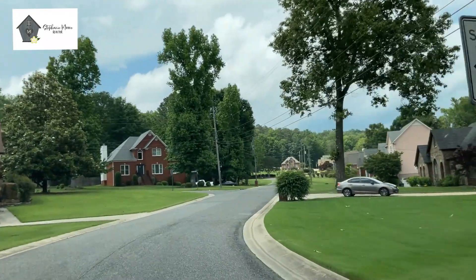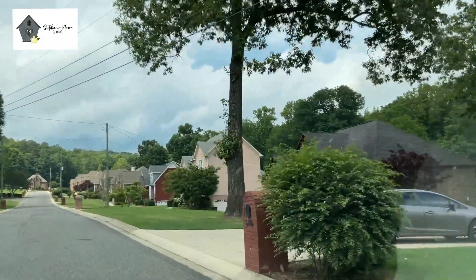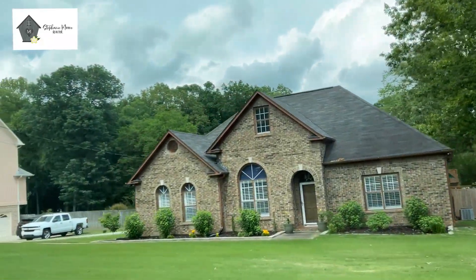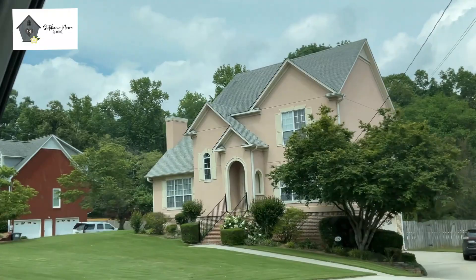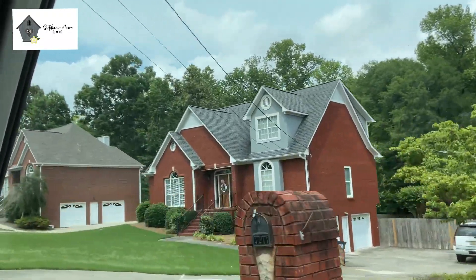The prices in Pepper Tree start just over $400,000 right now. The most recent sales in here were at $430,000 and $460,000.